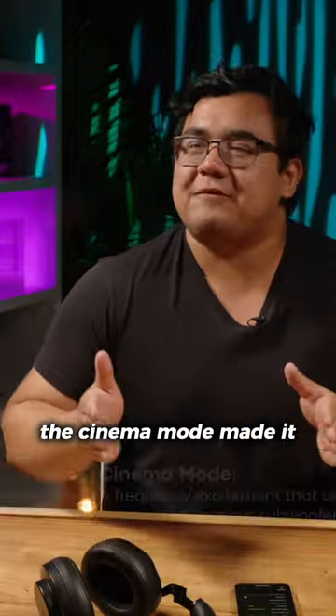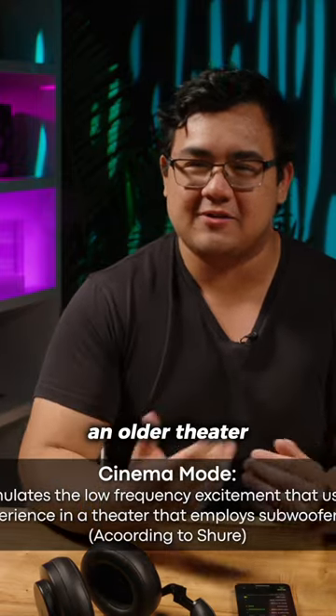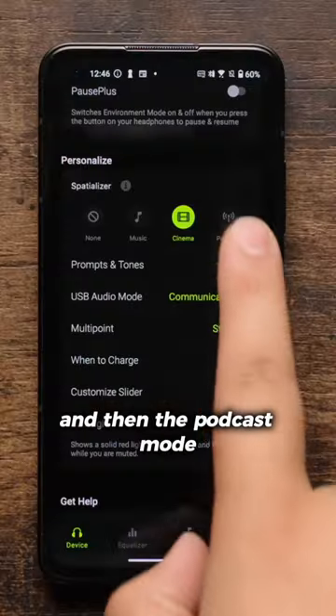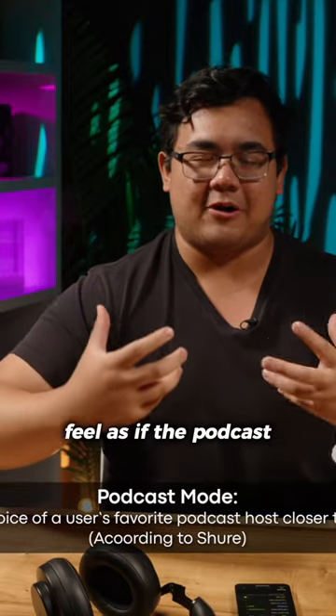The cinema mode made it feel as if I was watching a movie from the back of an older theater, so acoustics not that great. And then the podcast mode didn't really do much in terms of making it feel as if the podcast was right in front of me.